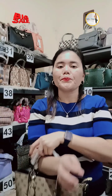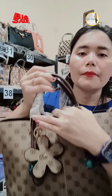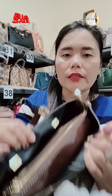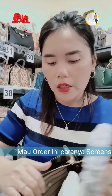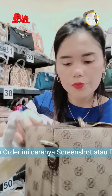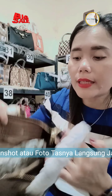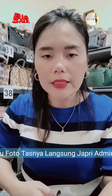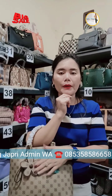Udah murah, branded, cantik lagi ya kan, siapa yang gak mau ya kan ayo kak. Siapa, merah, sama LC pink. Tangkap layar, borong semua Rp95.000.